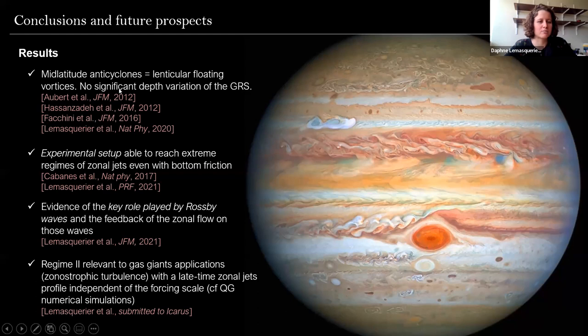To conclude: the big picture is that the vortices we see in Jupiter's atmosphere are supposedly shallow structures of about 100 kilometers deep, whereas the jets are deeper structures. I've presented a setup where we can model extreme regimes of zonal jets, and I want to underline that Rossby waves play a key role in terms of nonlinear interaction with the zonal flow. The last part — which I skipped — was to show that the second regime is consistent with the zonostrophic turbulence regime relevant to gas giants, and that we performed additional quasi-geostrophic simulations to elaborate on it.